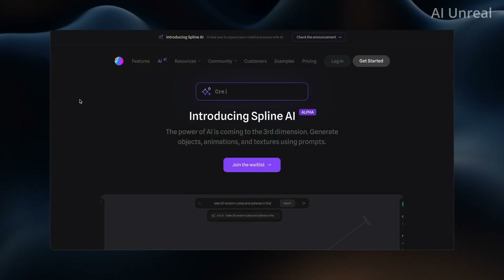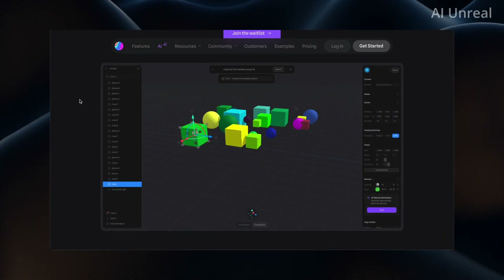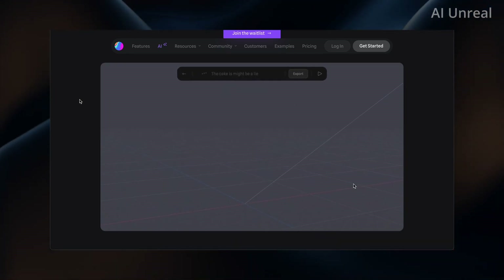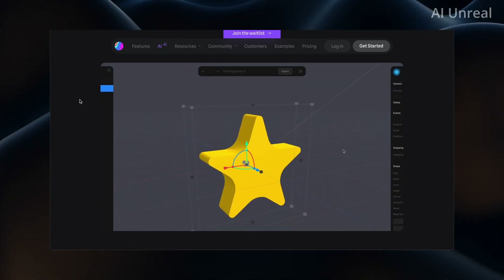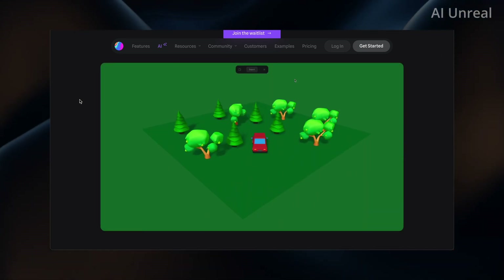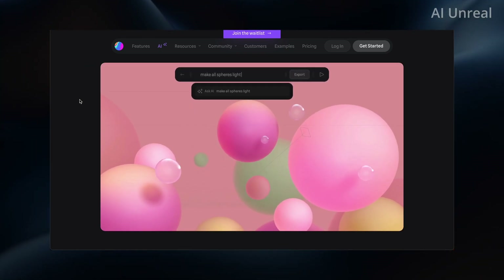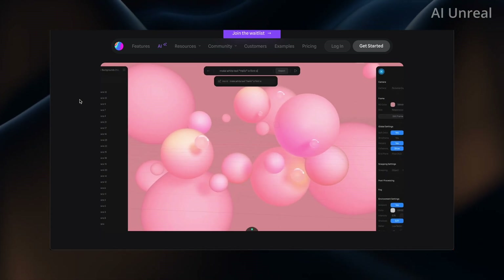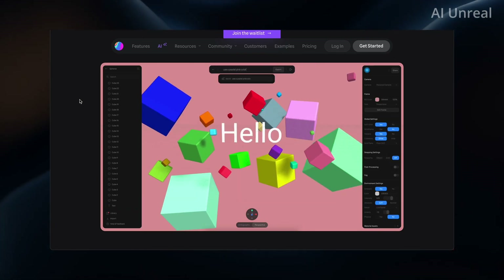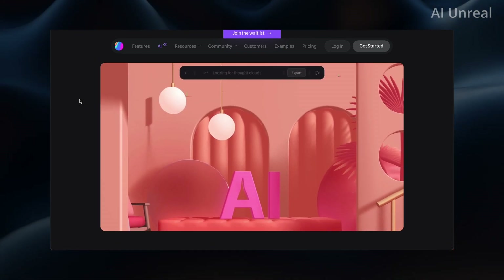Now let's take a look at another 3D software that's going to change the game — it's called Spline AI. They have a 3D dashboard software where you basically type any prompt you want and it recreates it in 3D. You can also go ahead and edit these. For anybody who's used Blender, you know how difficult it is to create 3D isometric style text, animations, textures, coloring — that stuff is extremely difficult and time consuming. The fact that this AI can do it from a simple prompt is going to revolutionize the 3D industry forever.